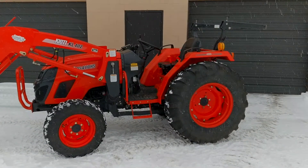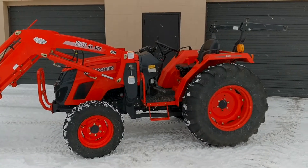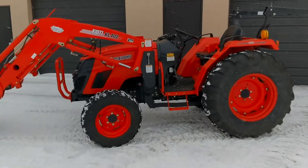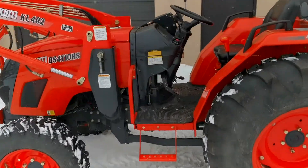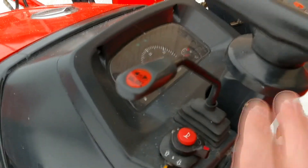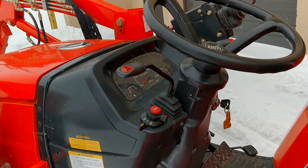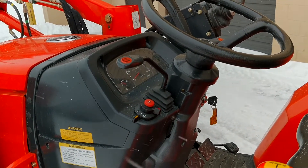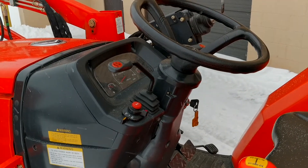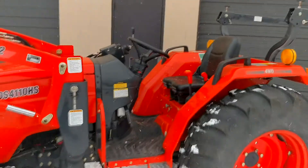This particular model is a DS 4110 HS — HS standing for hydro shuttle, not hydrostatic. So essentially that's going to be very similar to a power reverser transmission. You're going to have your forward and reverse slap stick right here, mounted on the steering column. When you're on the go, you can press that forward or reverse to switch directions very quickly and easily, and it's clutchless as well.